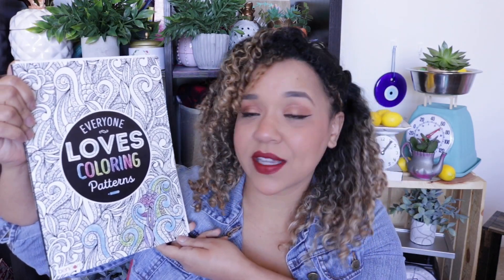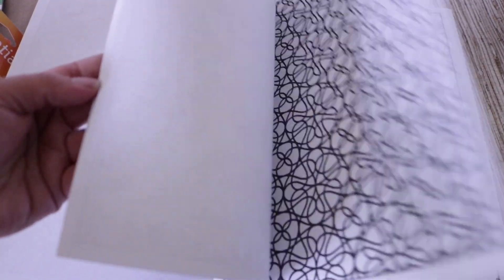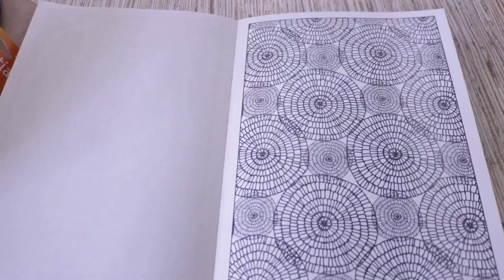I love the adult coloring books and this one is called 'Everyone Loves Coloring Patterns.' It has a ton of really cool pieces. For some people this is stressful, but it's really relaxing to me — except for when I actually filmed myself coloring, because getting camera angles and things in focus while crafting is just not relaxing at all.